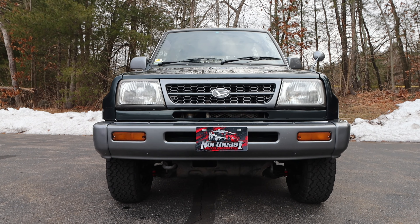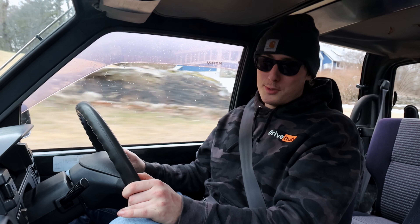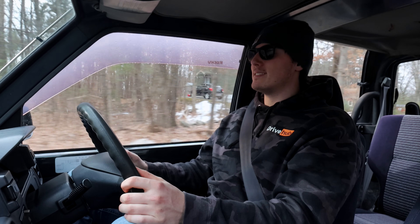It handles surprisingly well on the road. Inputs are all very quick because there's not a whole lot of vehicle to move. It's just a simple, basic, fun little off-road mini SUV.